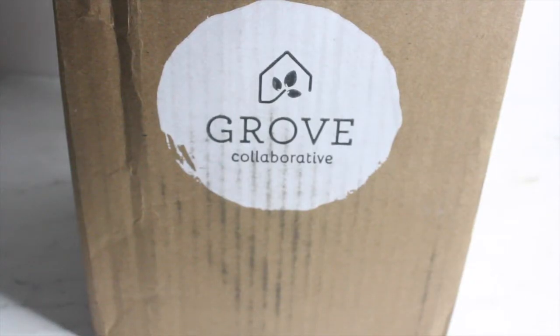Hi guys, how's everyone doing? Welcome back to my channel. My name is Shantae. I hope everyone's doing well. Today I'm going to be sharing with you some natural cleaning products that I received from Grove Collaborative.